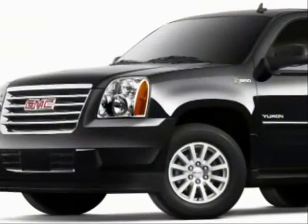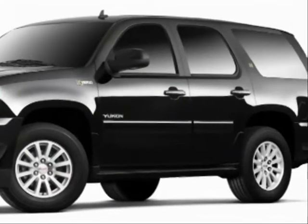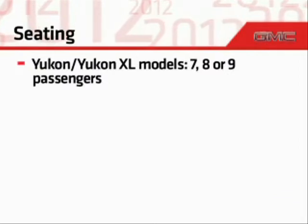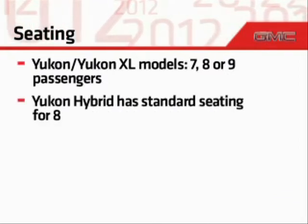The Yukon Hybrid features a fuel-efficient powertrain that gives up little in terms of overall capability. Yukon and Yukon XL models offer seating for 7, 8, or 9 passengers, while the Yukon Hybrid has standard seating for 8.